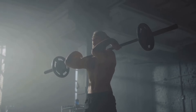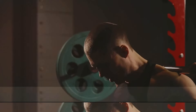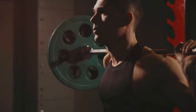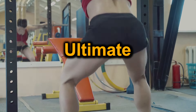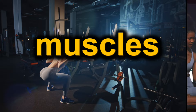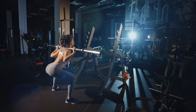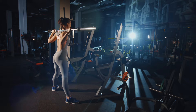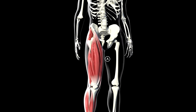Do we truly understand the science behind squats? The answer may surprise you. Squats, a cornerstone of strength training, trace their roots back to ancient cultures. These civilizations recognized the power of this potent exercise long before the advent of modern fitness. With time, squats have evolved, shaping and being shaped by the fitness landscape. Today they're hailed as the ultimate exercise, an accolade earned through centuries of proven benefits.